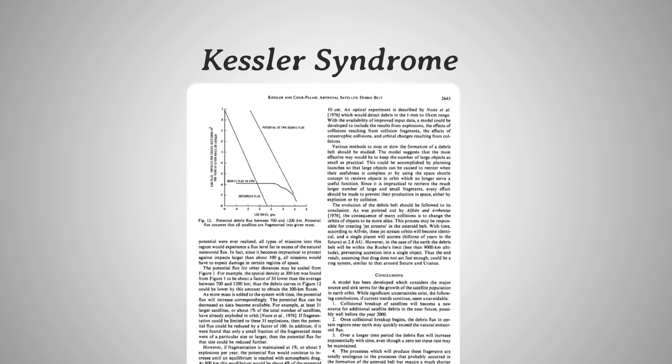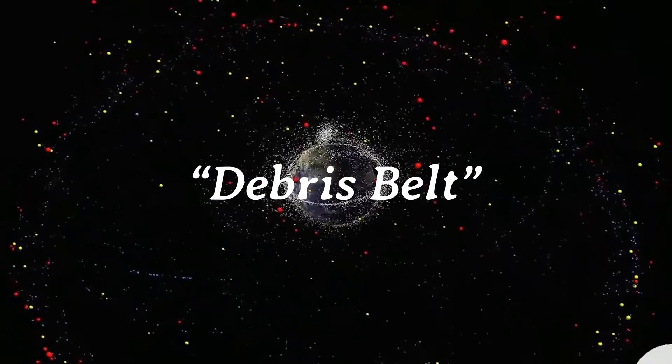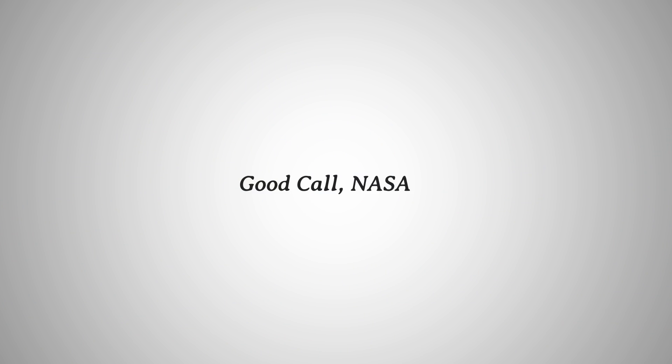In the same paper, Dr. Kessler further concludes: 'The processes which will produce these fragments are totally analogous to the processes that probably occurred in the formation of the asteroid belt, but require a much shorter time.' Dr. Kessler called this a debris belt, and if it became a reality in the future, no space missions would be possible. This is how dangerous space debris is. Lucky for us, after he explained the danger of space debris in the 1970s, NASA took it seriously and started researching on how to remove space debris. Good call, NASA.